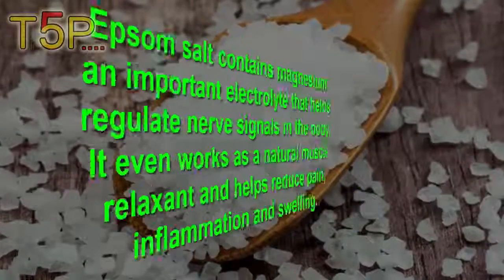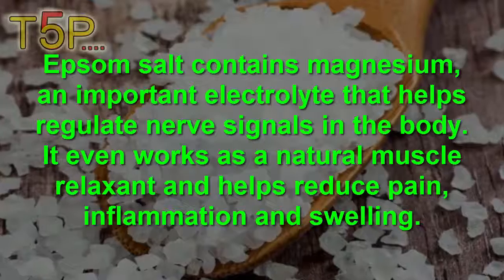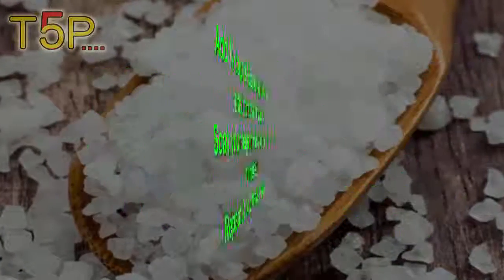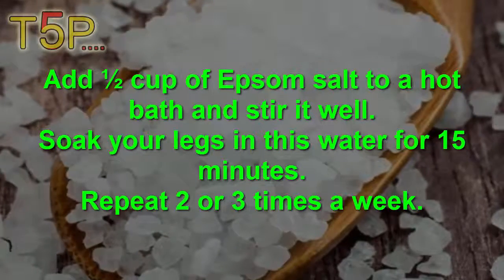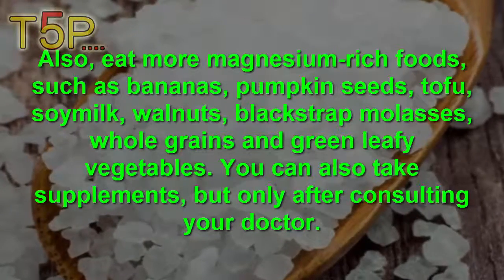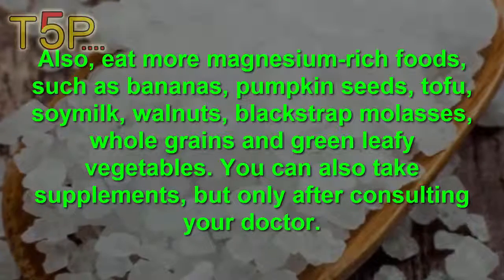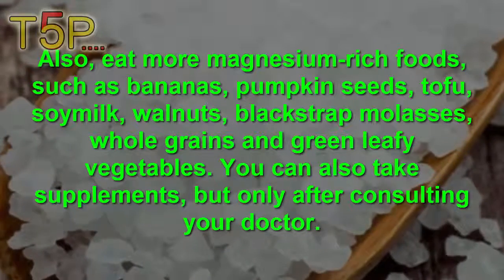Epsom Salt. Epsom salt contains magnesium, an important electrolyte that helps regulate nerve signaling in the body. It works as a natural muscle relaxant and helps reduce pain, inflammation, and swelling. Add half a cup of Epsom salt to a hot bath and stir it well. Soak your legs in the water for 15 minutes, two to three times a week. Also eat more magnesium-rich foods such as bananas, pumpkin seeds, tofu, soy milk, walnuts, blackstrap molasses, whole grains, and dark leafy vegetables. You can also take supplements but only after consulting your doctor.